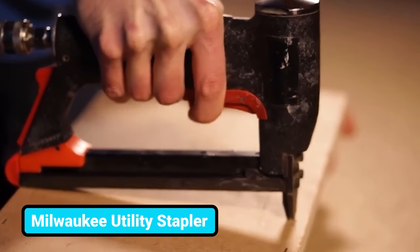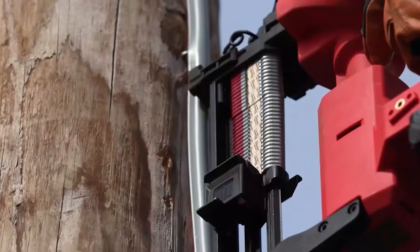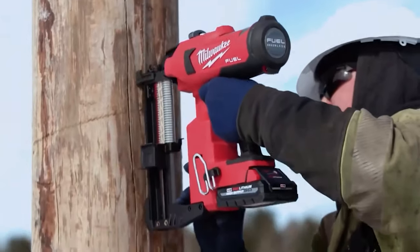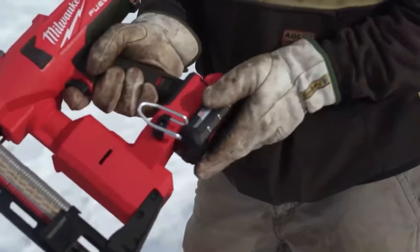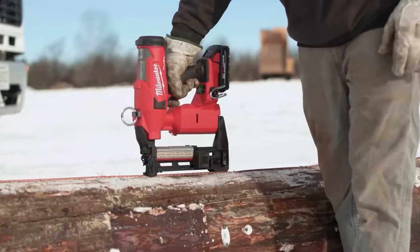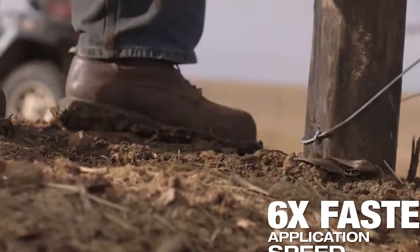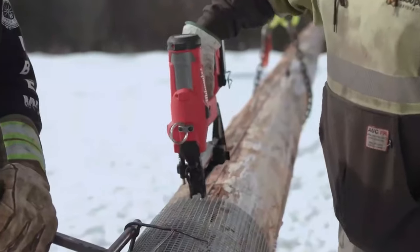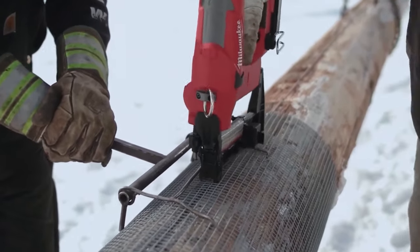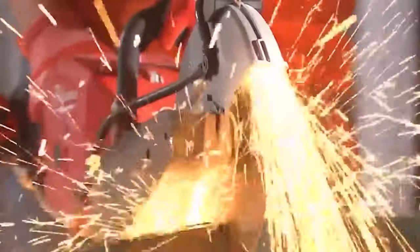This utility fencing stapler will make you feel like you're firing a toy gun in the backyard. This tool delivers unmatched performance in a completely battery-powered solution. Just attach the battery, switch it on, and start firing. It will provide you with six times more speed than the regular stapler and makes tasks a lot easier for beginners to pros. It is lightweight enough to be easily operated with one hand, which means your other one remains free for other tasks.